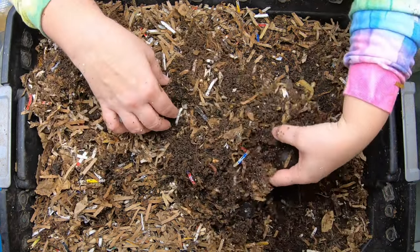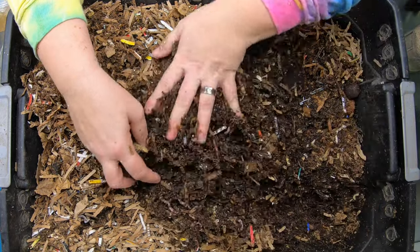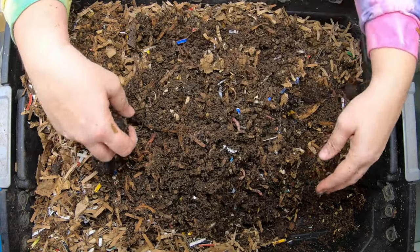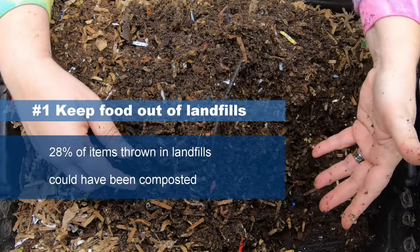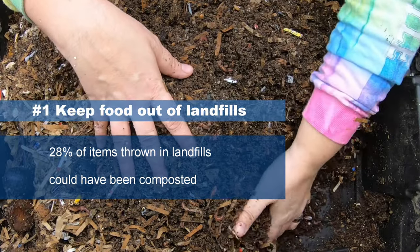Let's dig through here first and get a look and see if we've got any food left over. One of the first ways that Red Wigglers and their other composting friends are saving the world is that 28% of items that end up in a landfill actually could be composted.